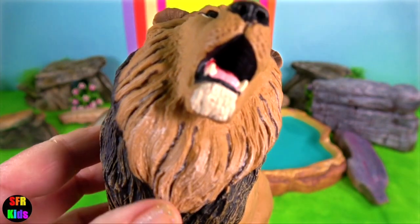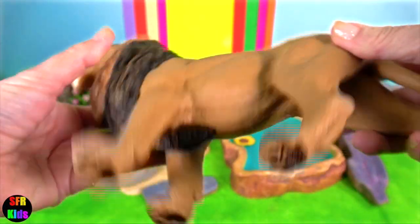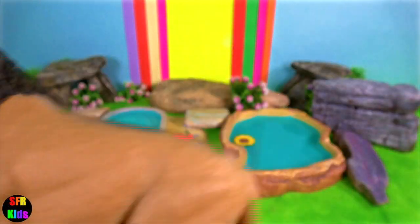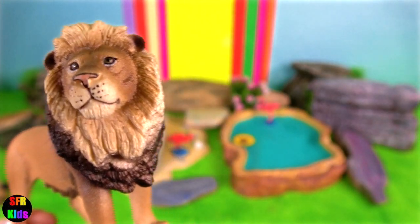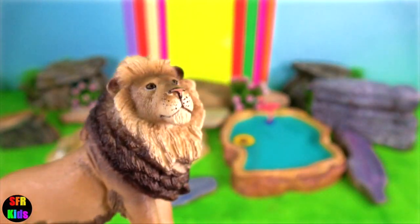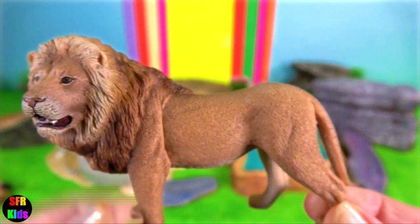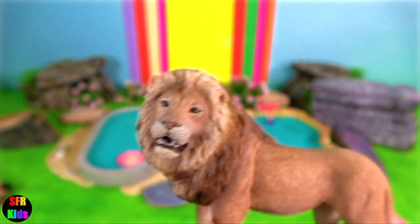Asiatic lion. The colour and development of manes in male lions varies between regions, among populations and with the age of the lion. In general, the Asiatic lion differs from the African lion by having a less developed mane. The manes of most lions in ancient Greece and Asia Minor were also less developed and did not extend to below the belly, sides or elbows.